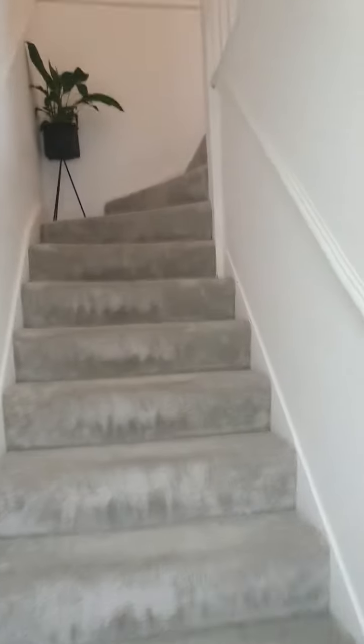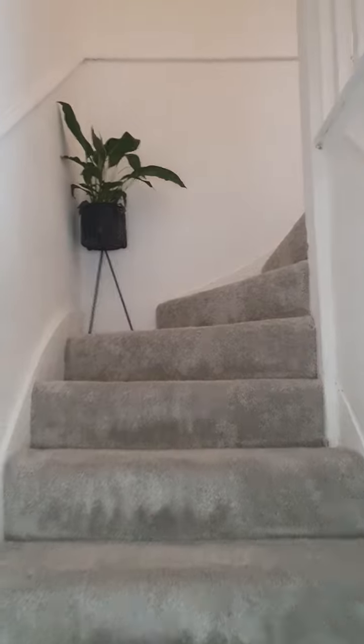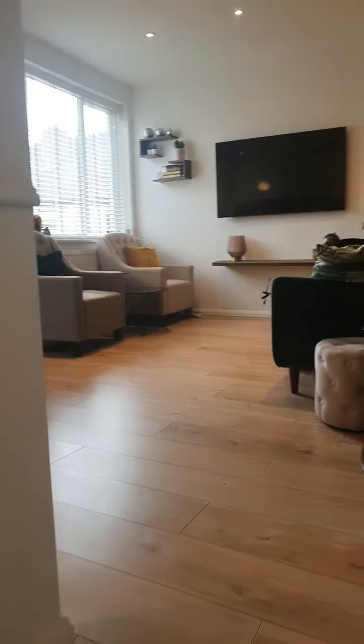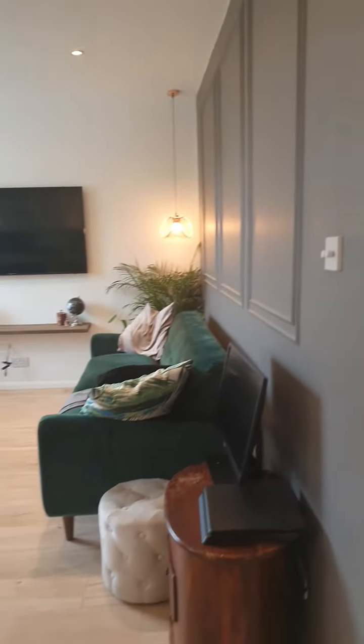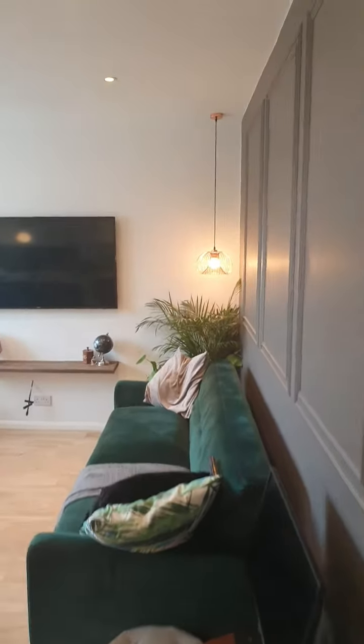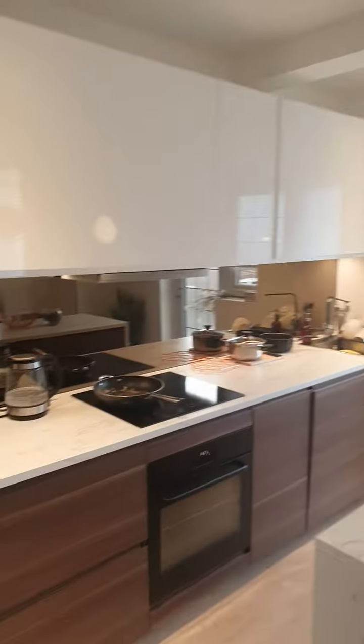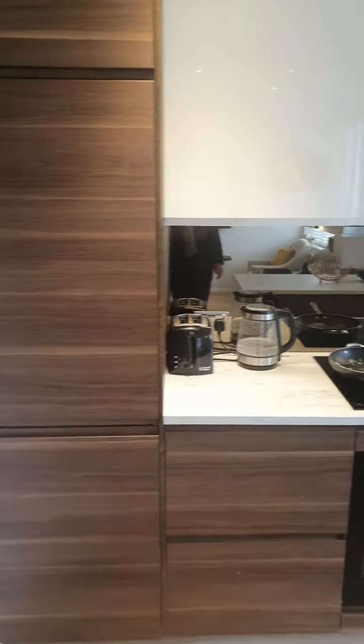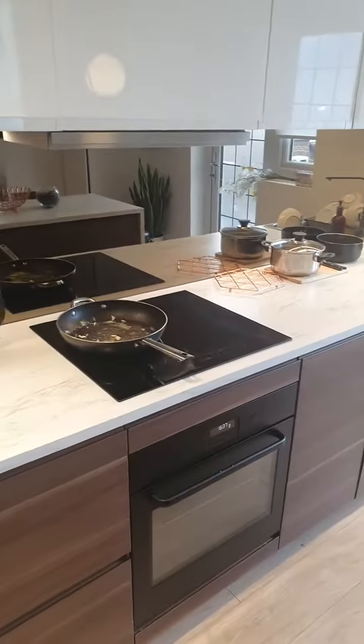This is a first-floor one-bedroom flat with access to a garden. We come in here — this is the reception room and open-plan kitchen. There's a big fridge freezer, built-in oven and hob.